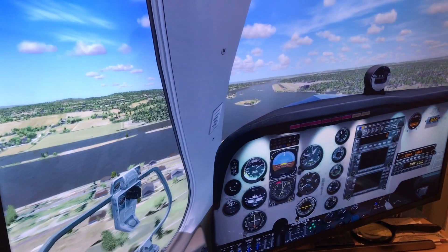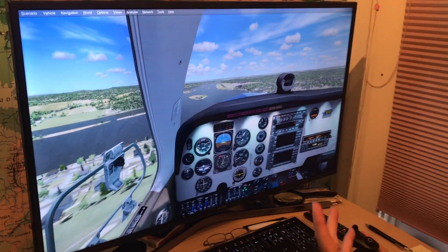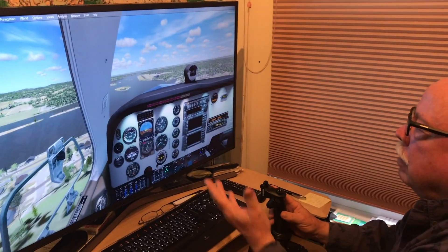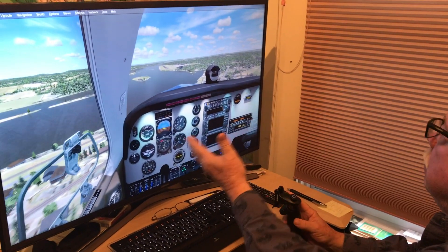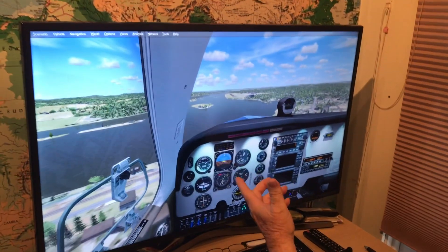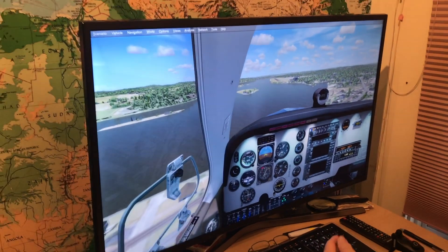I'm headed towards the runway, and all of a sudden the engine quits. Where am I going to go? I call the tower and tell them we're going to be in the river here. I look, I don't see any other place I can go, really. I can't make that shore.